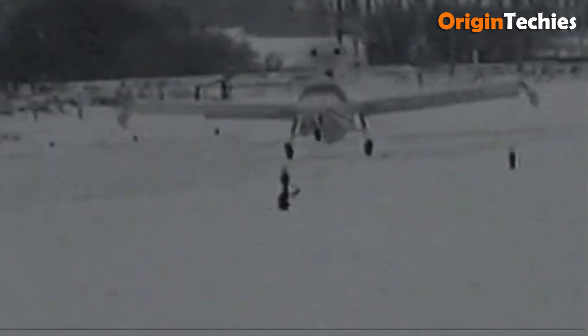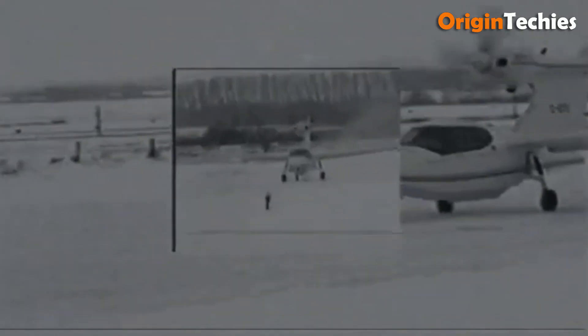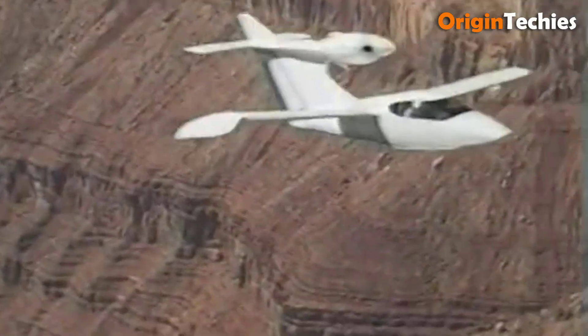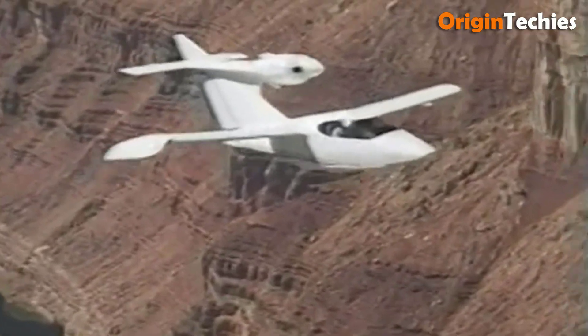Its thoughtful engineering, including electric hydraulic systems for flaps and gear, makes it a versatile and user-friendly choice for adventurers seeking a capable amphibious aircraft. Overall, the Seawind 300C combines elegance with functionality, making it a remarkable addition to the skies.